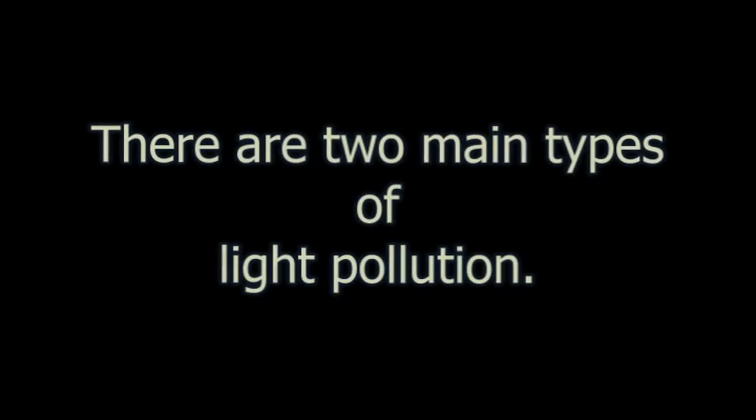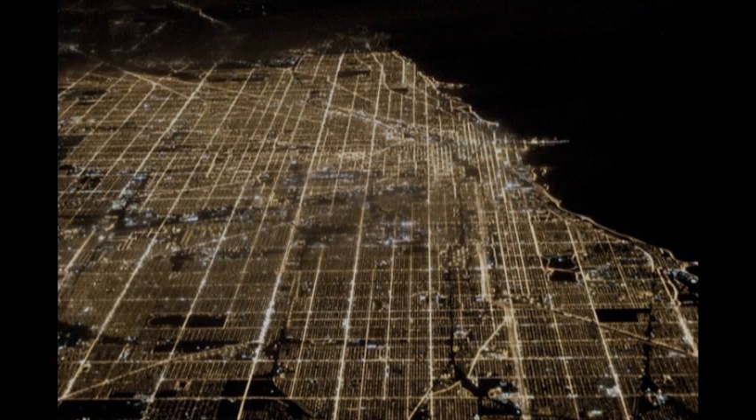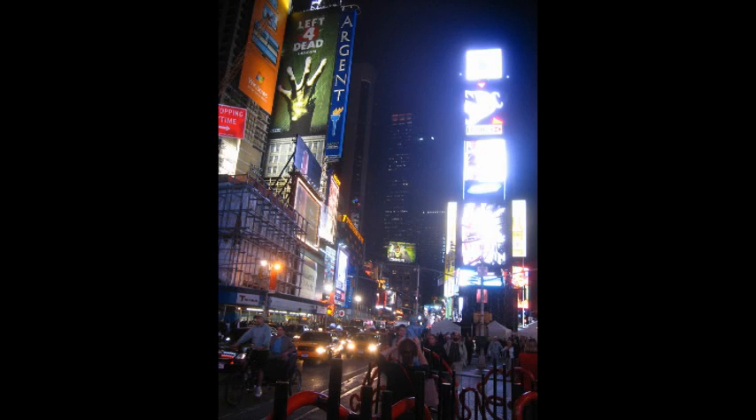There are two main types of light pollution: over-illumination and sky glow. Over-illumination is excessive and often unnecessary lighting that can come from building exterior and interior lighting, or things like billboards, stadiums, and streetlights. Over-illumination is a result of leaving lights on when no one is using them, more light being used than is necessary — especially in workplaces — and poor placement of lights.